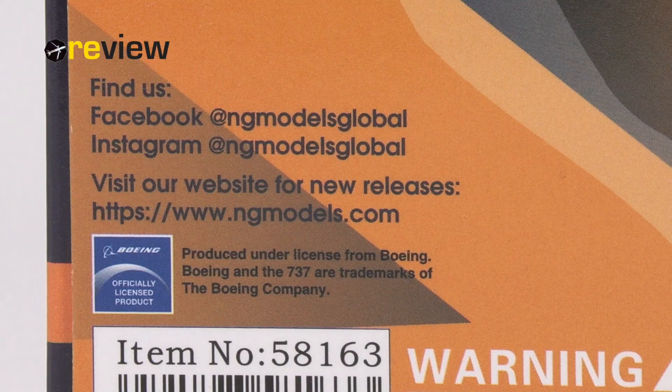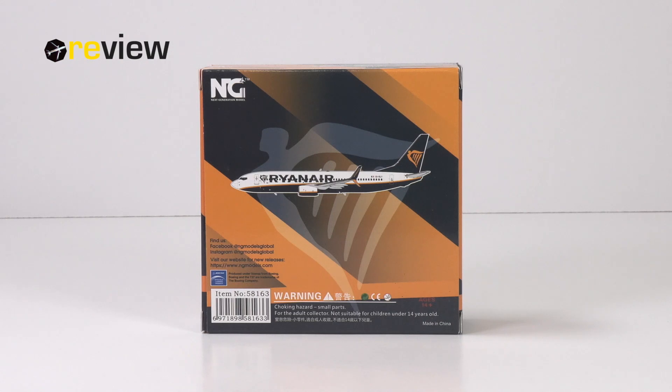A quick note on the topic of licensing: obviously anyone can print whatever on a box, so just because it says on the box that this is officially licensed doesn't necessarily mean that it is. On the other hand, there is no reason not to believe it. So when other manufacturers say that it is just impossible — well, here we are.